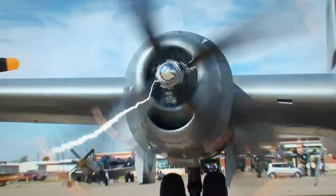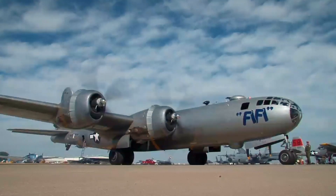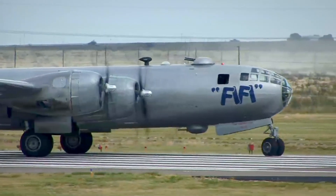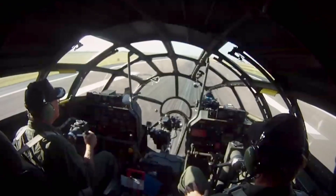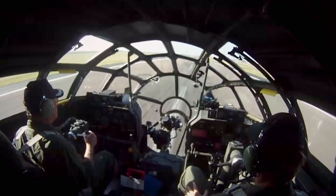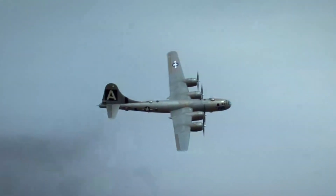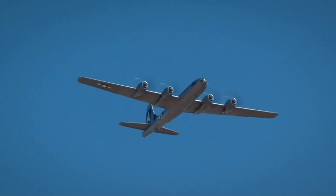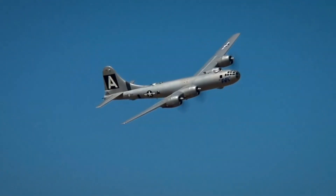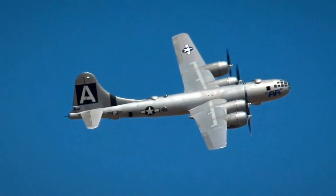To get it off the ground, the Superfortress relies on four massive piston engines — these are Curtis Wright 3350s, and they're 2,200 horsepower apiece. They provide a lot of power, but with a heavy aircraft like this, you certainly need it. These supply the 60-tonne bomber with enough power to reach speeds up to 365 miles per hour. Combined with altitudes up to 32,000 feet, the Army Air Forces hoped the B-29s could get in and get out before the Japanese even knew they were there.